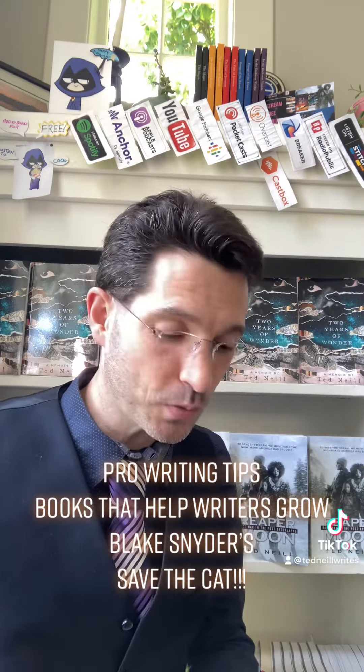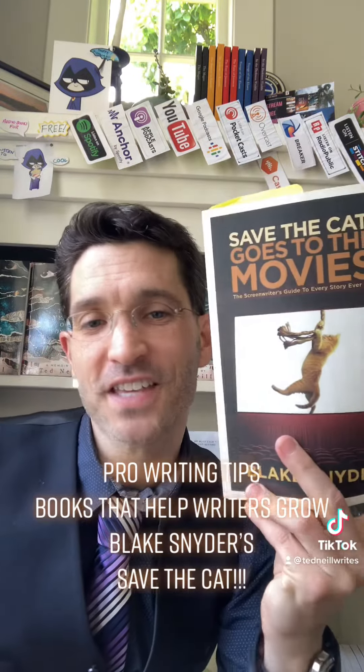Hello, my friends. I'm sharing about books I use as tools to help with my writing. Today, Blake Snyder's Save the Cat series.